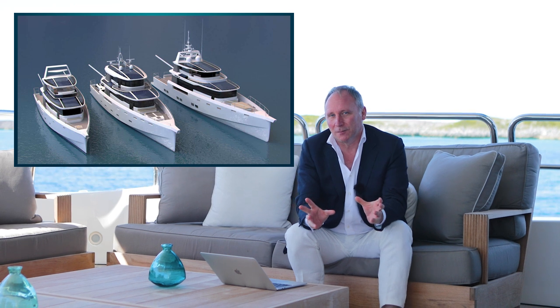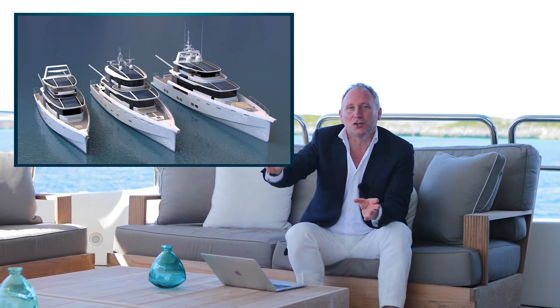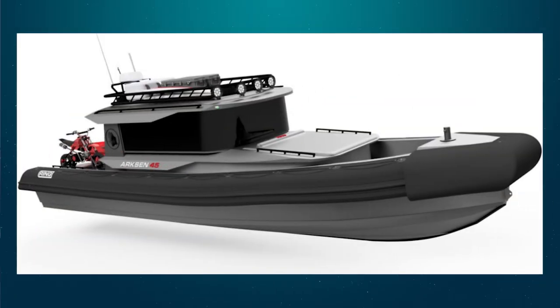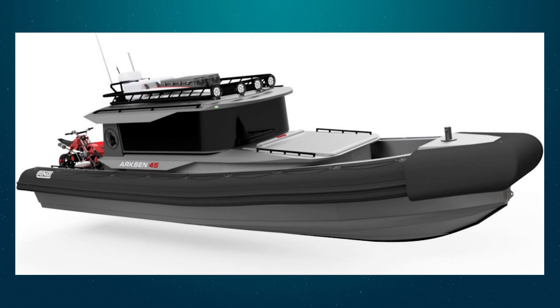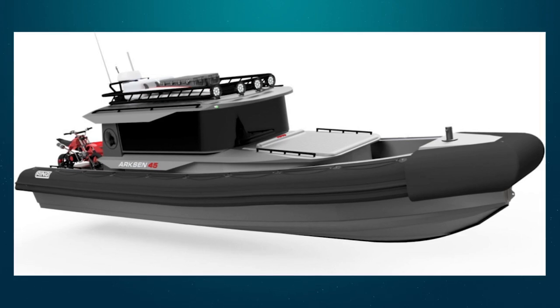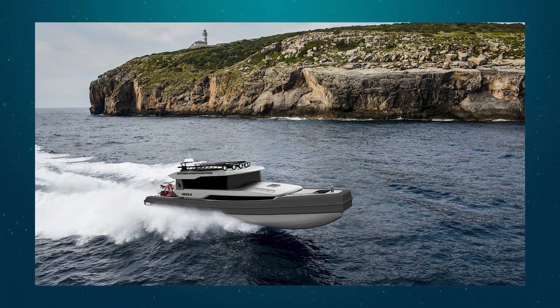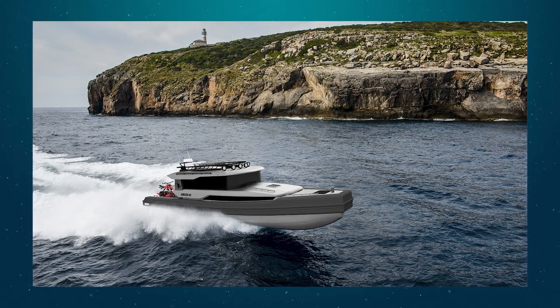To be fair, I'd already heard of Arxon, but I'd heard of them in the context of a larger yacht that they're building. I didn't know they made anything quite as small as this. This is a 45-foot fast explorer yacht. It's a really very cool-looking design, essentially a RIB with a cabin inside it, twin Yamaha 450 XTO's.